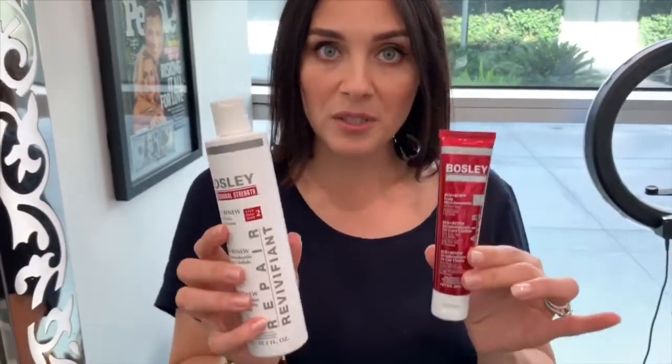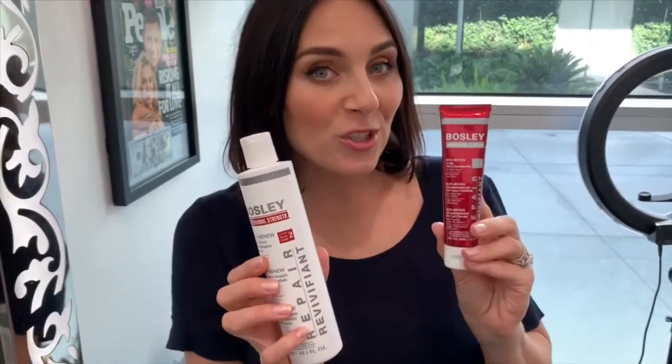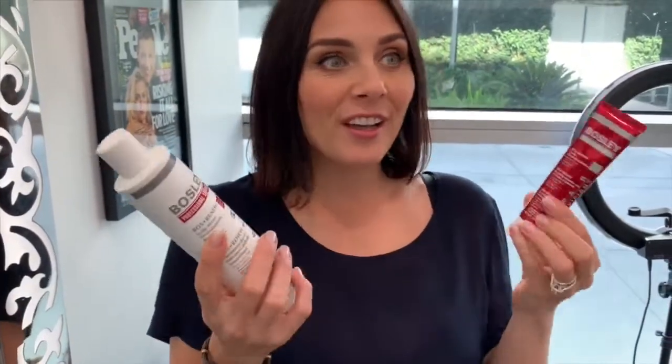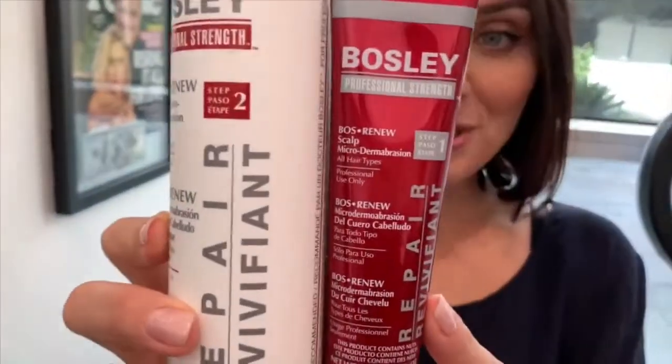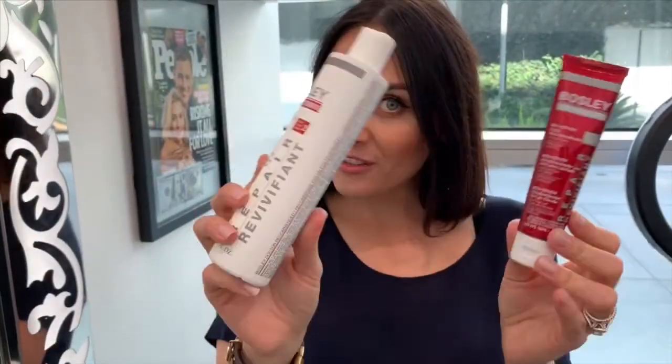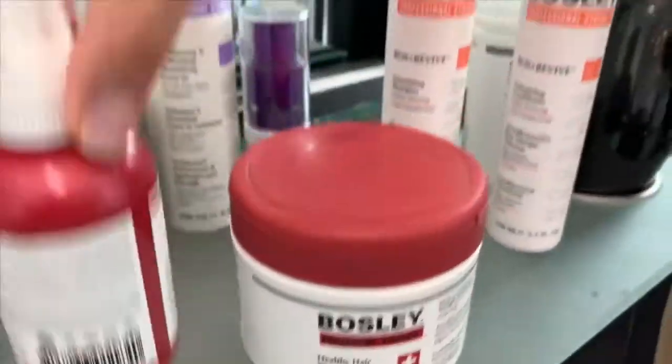For professional use only - you can come into our studio and try this amazing treatment. It's microdermabrasion for your scalp. We have microdermabrasion for our face, and now Bosley Pro has created it for your scalp. I won't give away all the secrets of how it's used, but come to our studio Stagioni and you'll have an amazing experience - detoxing and exfoliating your scalp. Clean scalp, healthy hair.